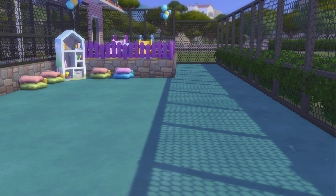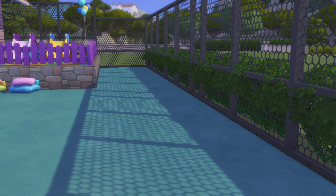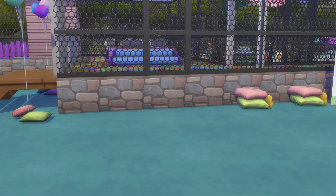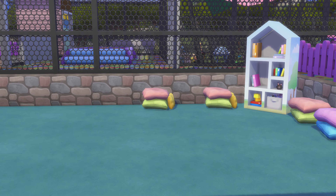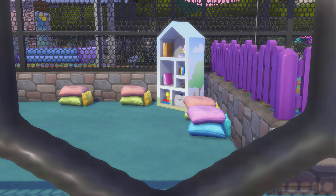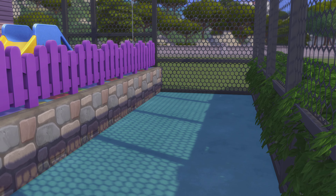Alright, let's go down this way. Nice little book reading area. I don't remember if I've ever seen a park totally for toddlers before.